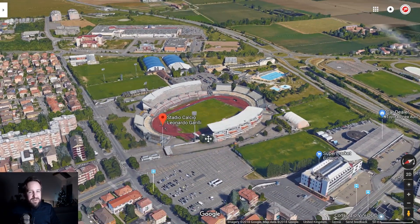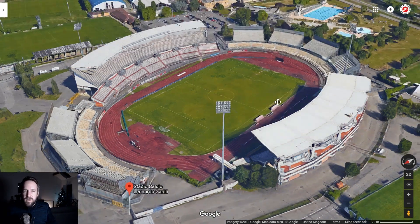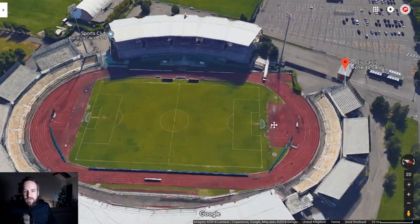It looks a little bit run down — I don't want to be mean, but it does. It looks way too big for a Serie C side. It's got this weird kind of almost temporary-looking stands around the side, then this big one. It's like a kind of Olympic stadium or something — really weird.